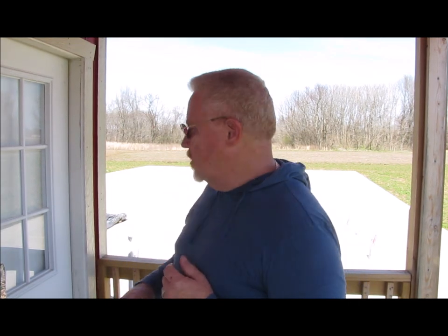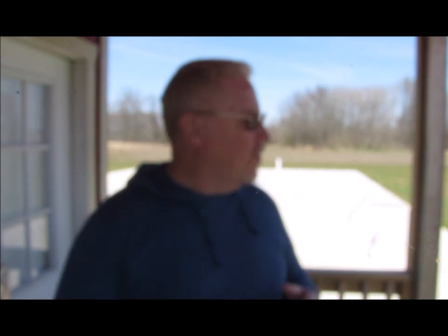You guys probably noticed that back here behind me, this is the foundation for the house that we're hoping to build. Not a whole lot's been happening there. However, we do have kind of a light at the end of the tunnel. Looks like we're going to start getting some things moving here really soon. So just pray for us that good things come our way as far as that's concerned and that we'll actually have something out here on the foundation before too long.